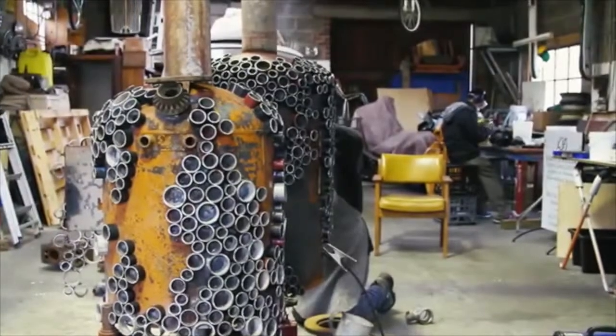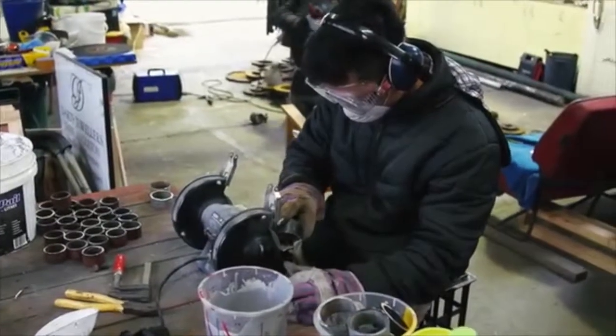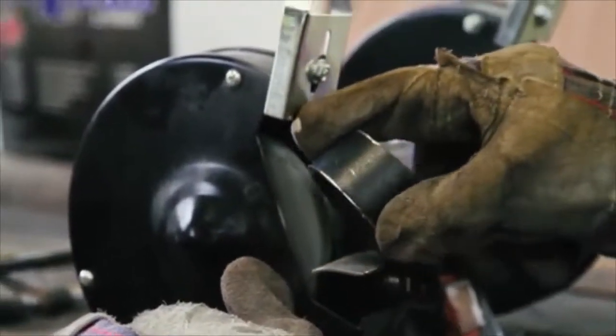Everything is equally important for the whole project — minor details and everything. We need to be spot on on everything. This is something different from working on site. This is my first time handling steel materials and grinding. It's good to see that everything is coming together.